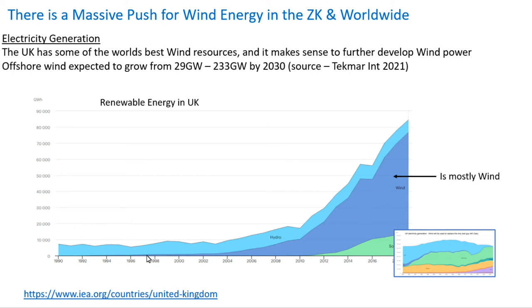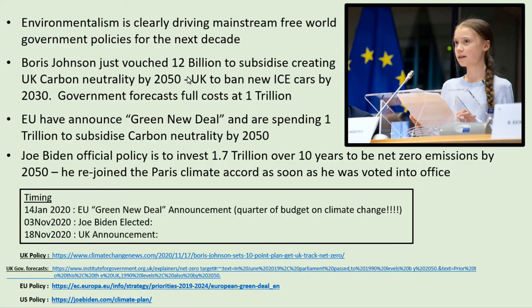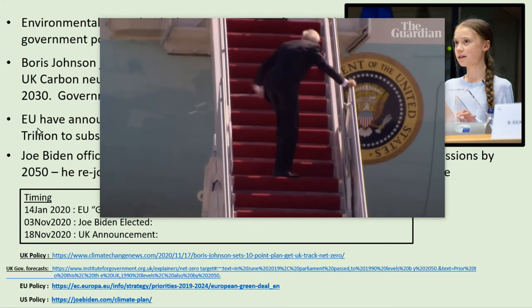To talk about the bull case for TechMart: here's all renewable energy in the UK and you can see it's mostly wind. The biggest source of carbon emissions for electricity generation is now natural gas, so it makes sense to further develop wind power to replace it. Boris Johnson has pledged to spend a trillion on green energy by 2050, and the EU have announced a Green New Deal worth another trillion by 2050.